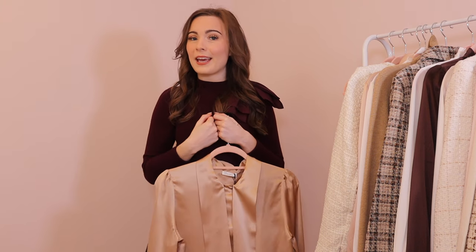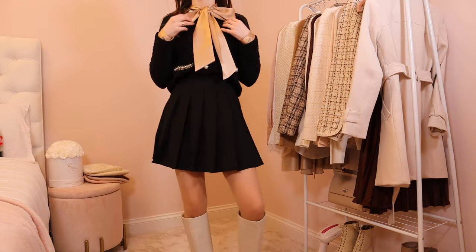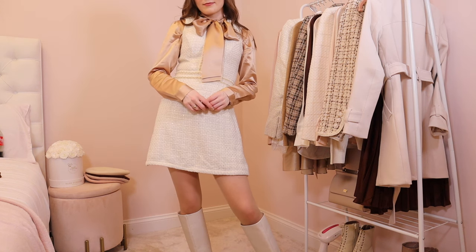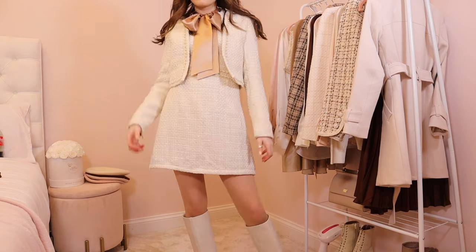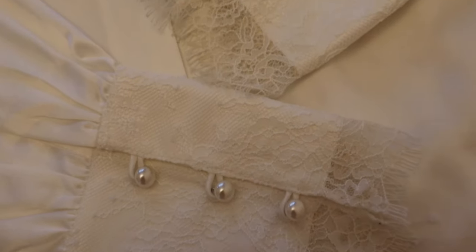They are just so luxurious and really easy to style. Another reason I love the silk blouses is they are super easy to layer. They look really cute on their own but you can also stick them under jumpers and cardigans as an extra layering piece. Because they're quite a fine material they're not going to bulk you up. Silk in particular is great for layering as it is a natural thermal regulator, which means it keeps you warm in winter and cool in summer — exactly what you need for autumn.